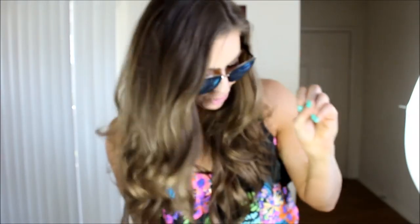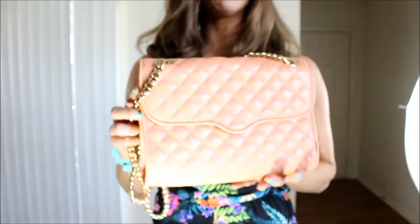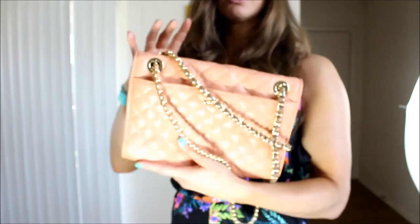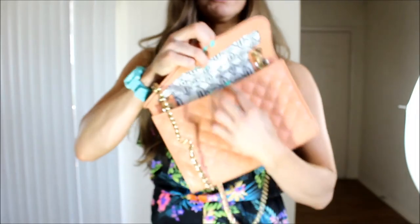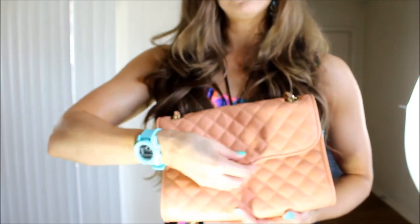With the rest of my outfit I am carrying this Rebecca Minkoff quilted affair bag in the peach color. It has a back pocket. I picked this up to take on a cruise in January and I really like using it for little events like this bridal shower.